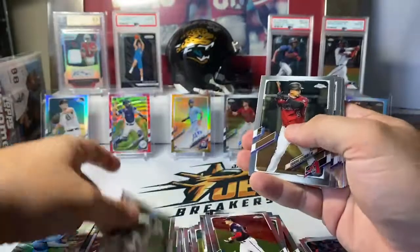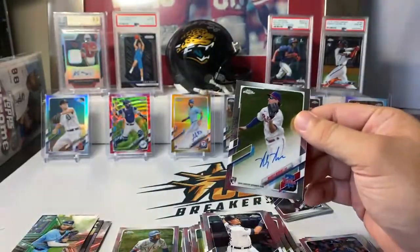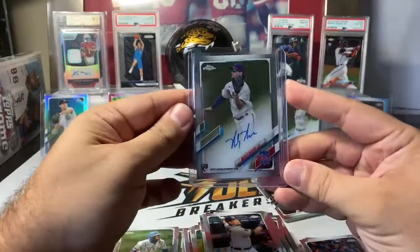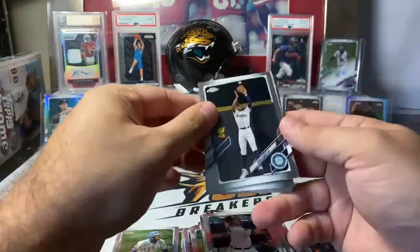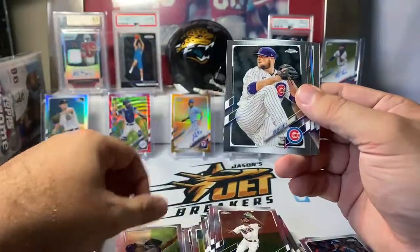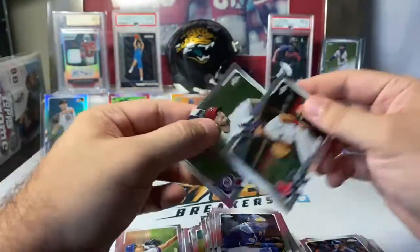Anderson Tejada base rookie. Eduardo Escobar. Miguel Cabrera. And there's our second auto — Mickey Moniak, Phillies rookie auto on a base auto, no number. Rookie ink going to the Phillies. Congrats. Kyle Lewis. Cody Bellinger. Byron Buxton. Christian Yelich Brewers 35th anniversary. Dane Dunning rookie. Jon Lester. Salvador Perez. Andrew Benintendi on a refractor. Max Scherzer.